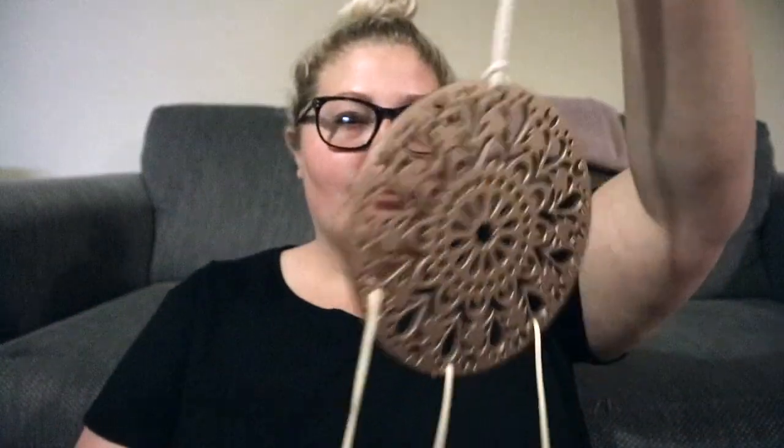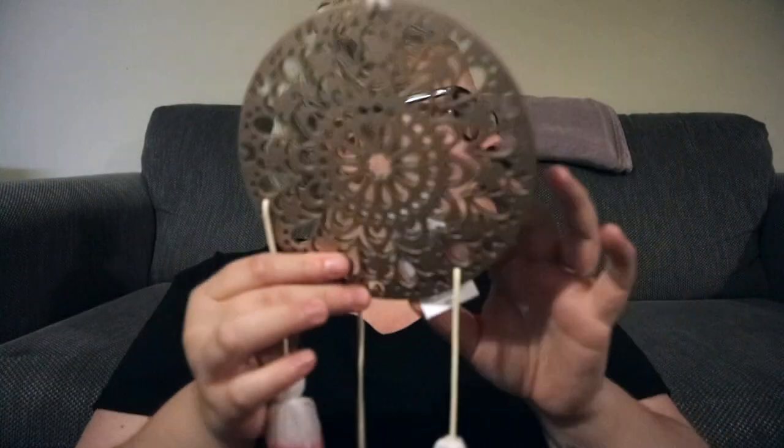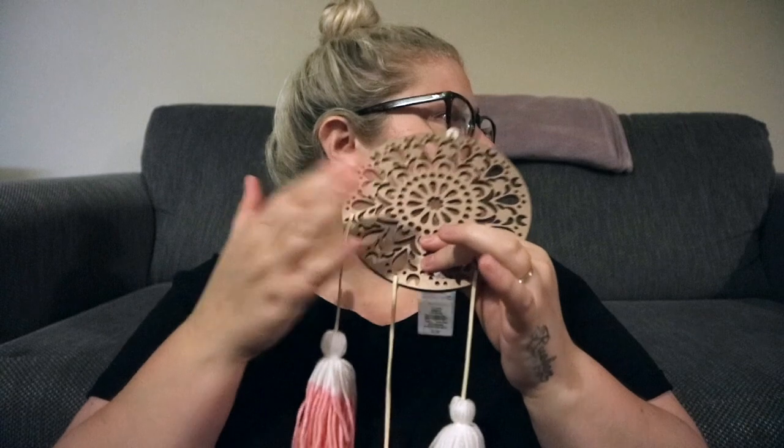I got this cute little dreamcatcher. It's just got some like wall bits on the bottom and that was only £3. It's like a rose gold sort of detailing — like a mandala sort of print, I'm not sure, but I like it. So I picked that up.